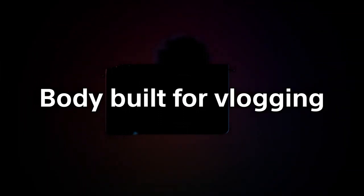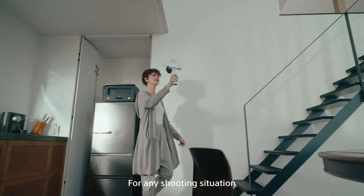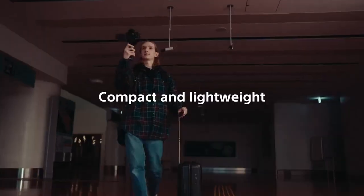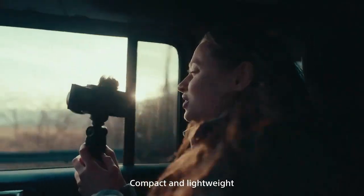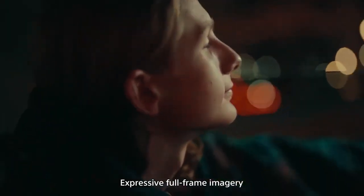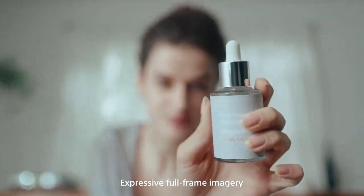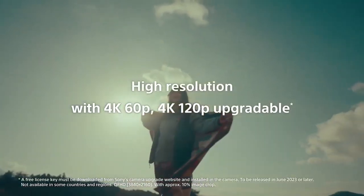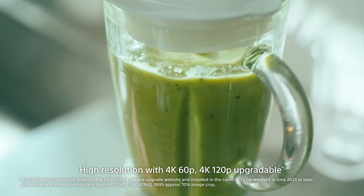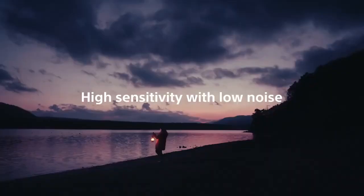The ultra-compact Sony ZV-E1 mirrorless camera provides cinematic looks for your vlogs, interviews, and product demonstrations. It features a full-frame 12-megapixel Exmor R CMOS sensor and a Bionz XR image processor to offer stunning cinema looks in a tiny mobile form. Its full-frame E-mount makes it one of the smallest cameras with an interchangeable lens mount, offering 2.5x the image size of APS-C.